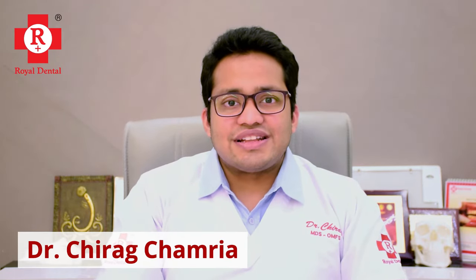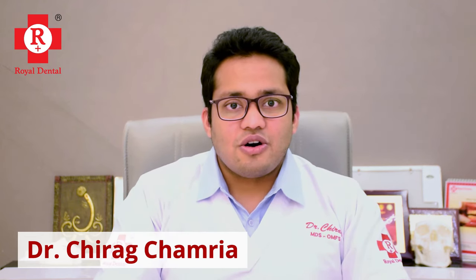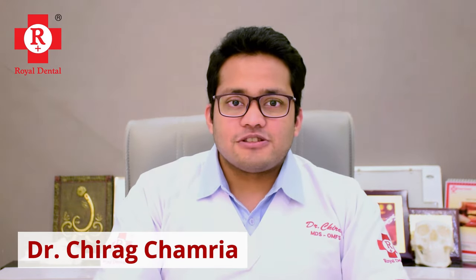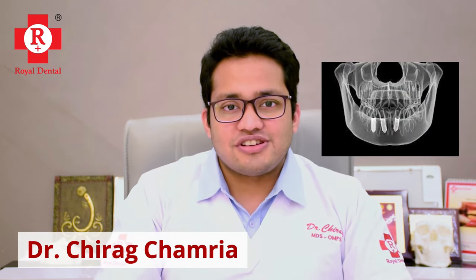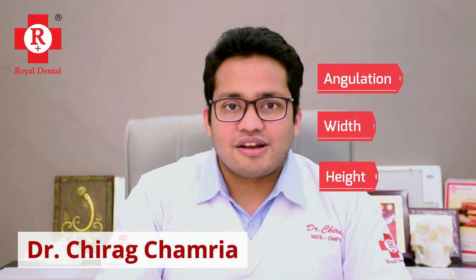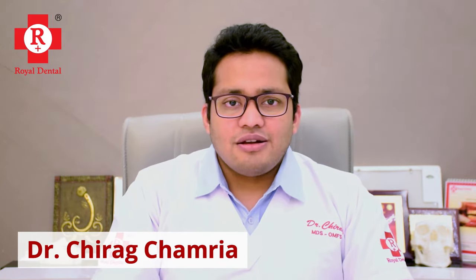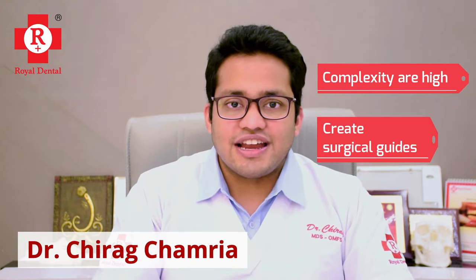So what are the differences between the traditional method and this method of placing dental implants? First and foremost, it starts with diagnosis and treatment planning. With the CBCT which we have in-house, we are able to plan the angulation, the width, and the height of the implant before even entering the operating room. In many cases where the complexities are high, we can even create a surgical guide for the patient.